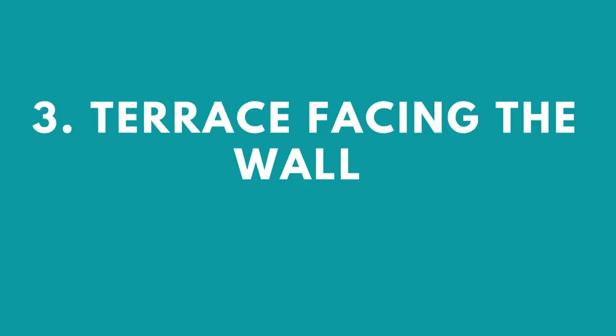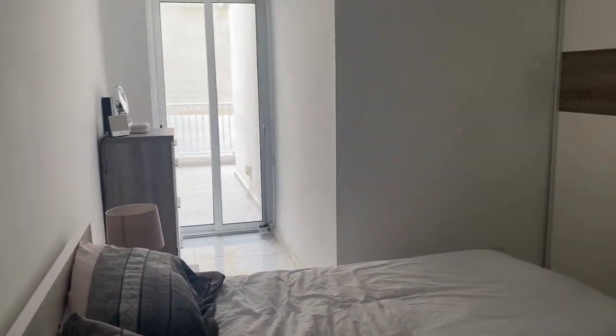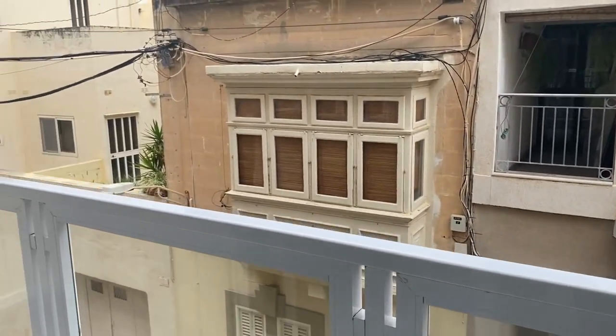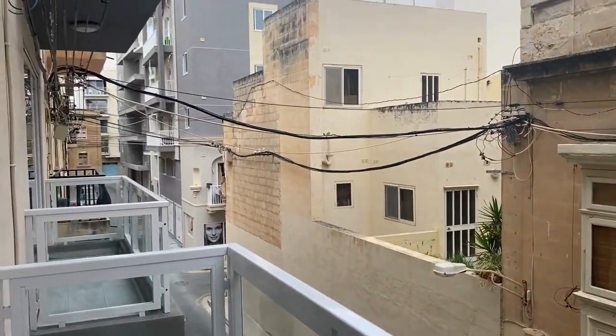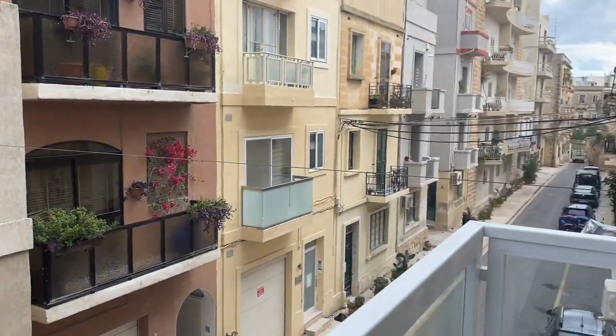Number three: the terrace faces the wall. There is a large terrace in the apartment but it's facing the wall, meaning there is no view and never any sunshine. This may be typical for lower floor living, so please keep this in mind. Also the balcony to the front is very, very small.